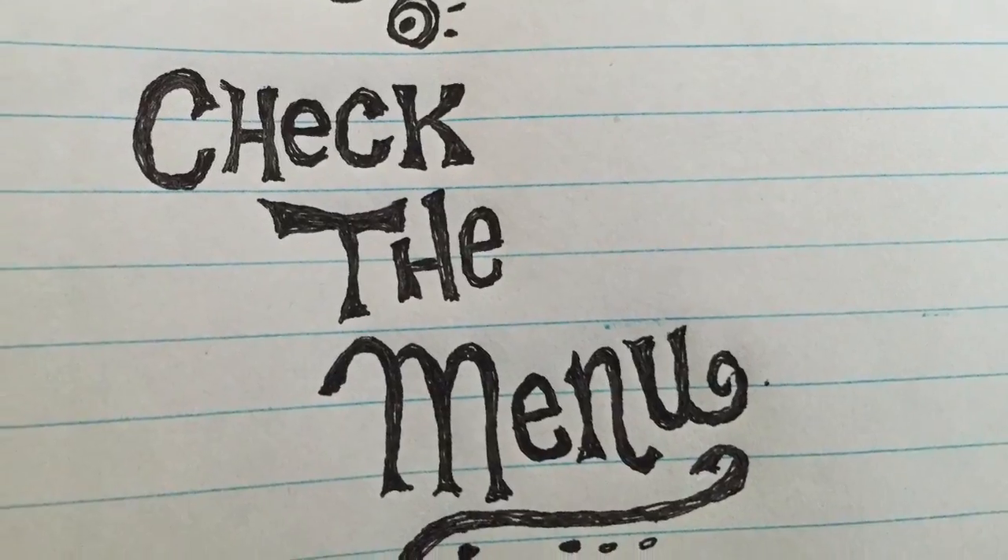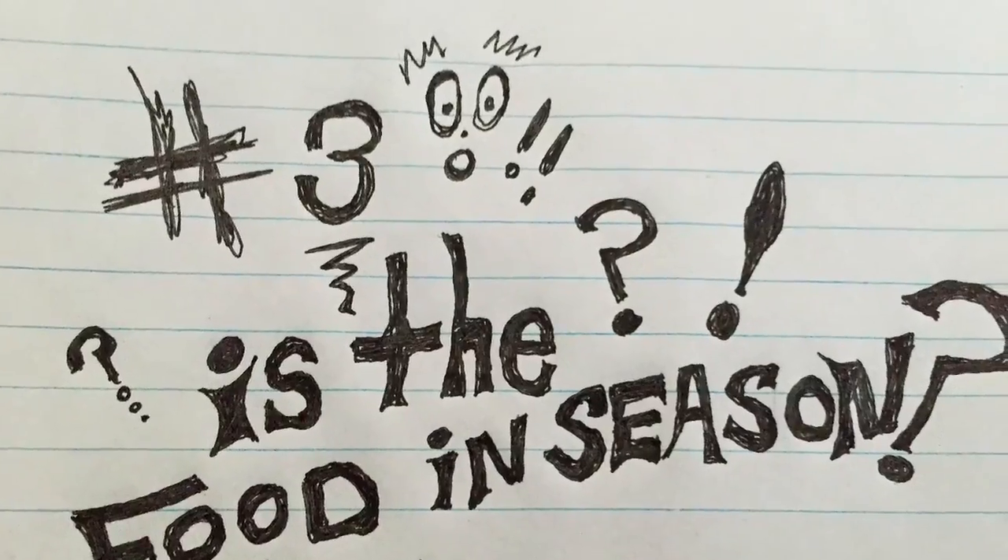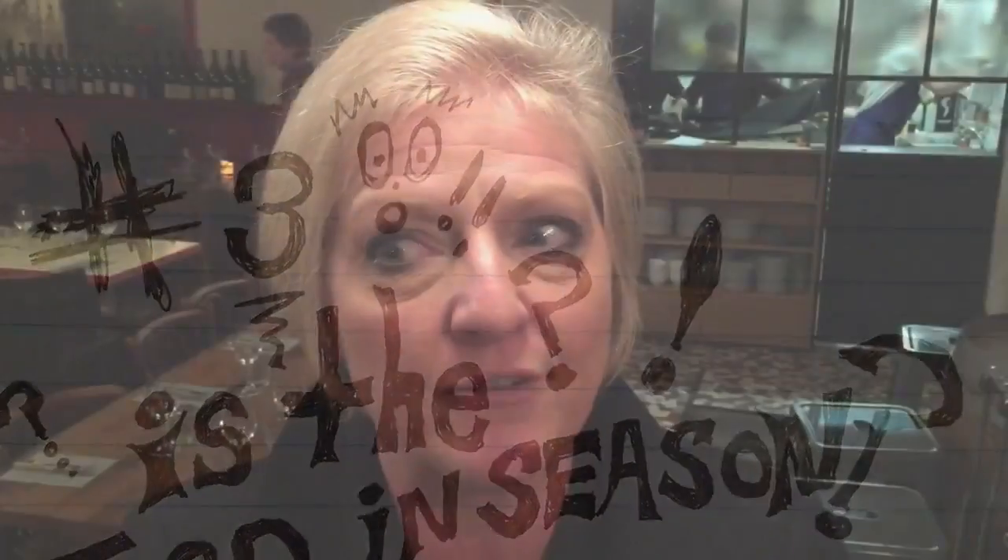Number two, you want to look at the menu. You have to have a menu posted outside, so even if you don't make reservations, you can window shop outside. If you don't see food that's in season on that menu, or if the menu is laminated, it means it never changes — they're serving stuff out of a can. To know what's in season, walk through your local market. If you see pumpkin, artichoke, beets, garlic, almonds, crab, oysters — that's what you want to see on a menu outside.